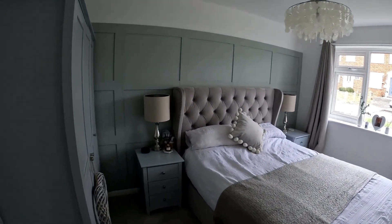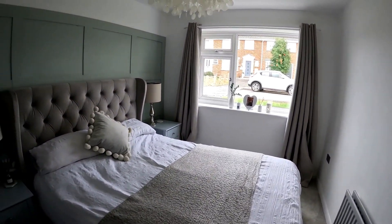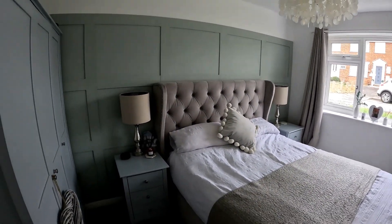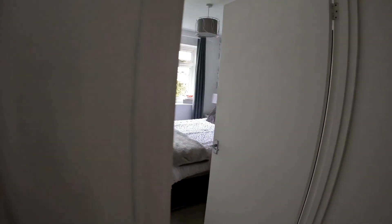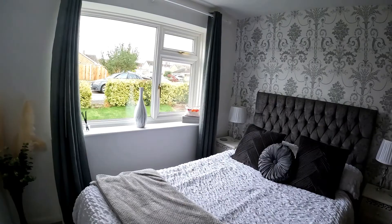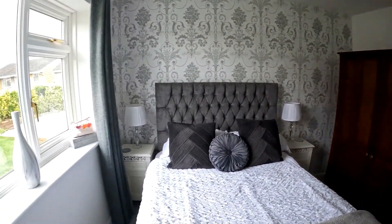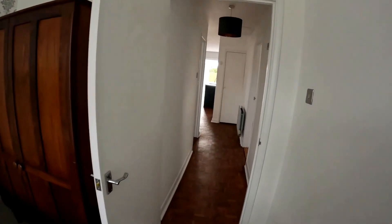So the first double bedroom here is beautifully presented with that feature wood panelling on the left-hand side. Lots of room in here for the double bed as well, plenty of storage, and again that lovely big window to the front. Much the same in bedroom number two, with again plenty of room for the double bed and plenty of room for storage as well, and again that beautiful feature wall with the wallpaper, just adding to the character of the property.